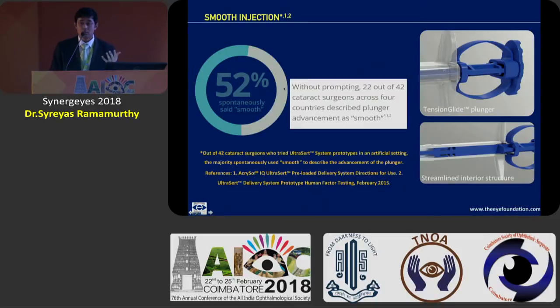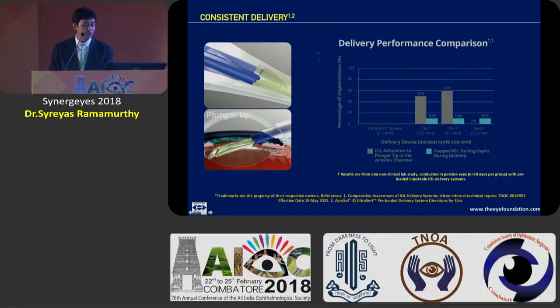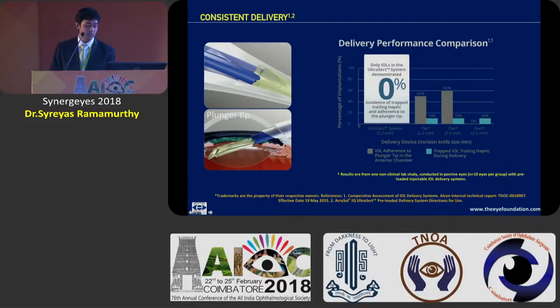Feedback from surgeons is probably what is most important, and spontaneously most surgeons have described this tension glide plunger delivery system as smooth and even in delivery performance. They found that not even a single lens in this particular study had the trailing haptic caught to the plunger, or any difficulty in ejecting it from the preloaded system.